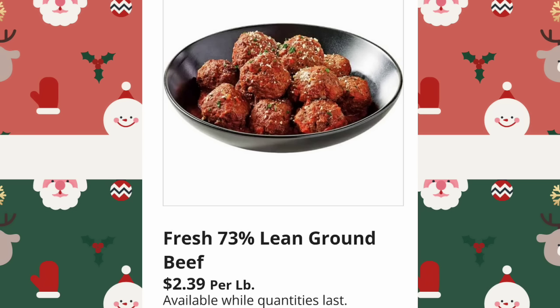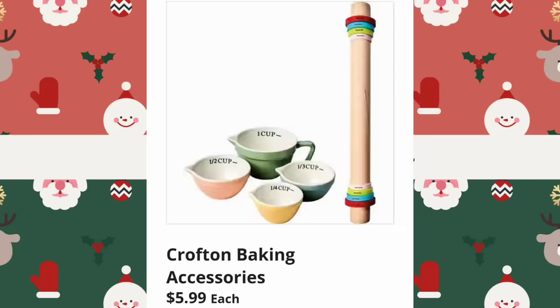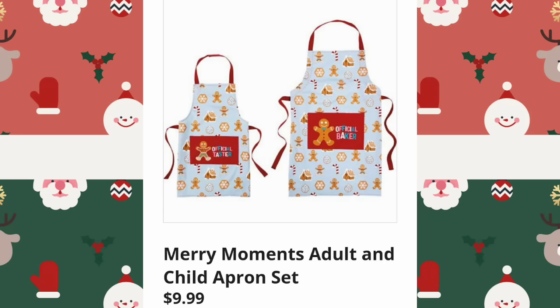They're also going to have fresh 73% lean ground beef, $2.39 per pound. I got to tell you guys, I didn't know what one of the items was on the right — I had to zoom in, but I get it now. Crofton Baking Accessories are $5.99. Sometimes I'm silly.